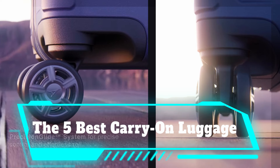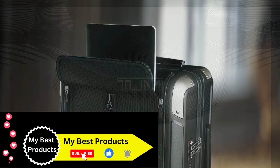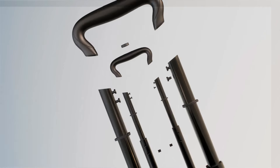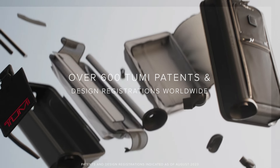The 5 best carry-on luggage for your next trip. What's one staple every traveler needs? A good piece of carry-on luggage. Whether you're going away on a short trip or don't want to deal with the hassle of checking a bag, a piece of quality carry-on luggage is indispensable.